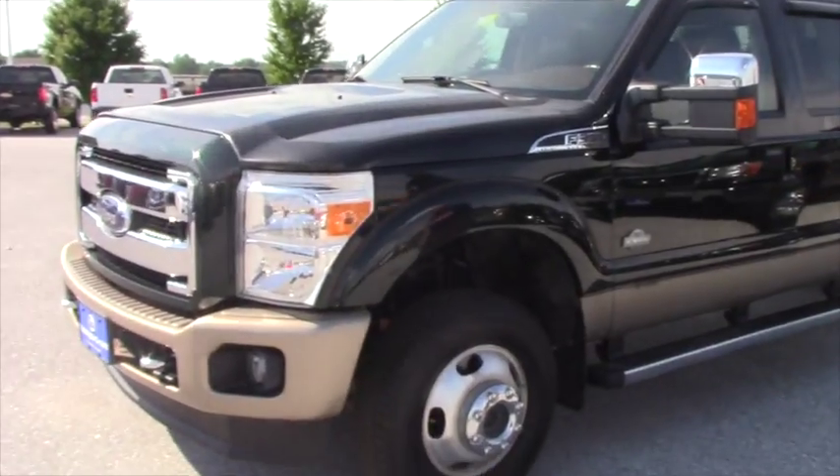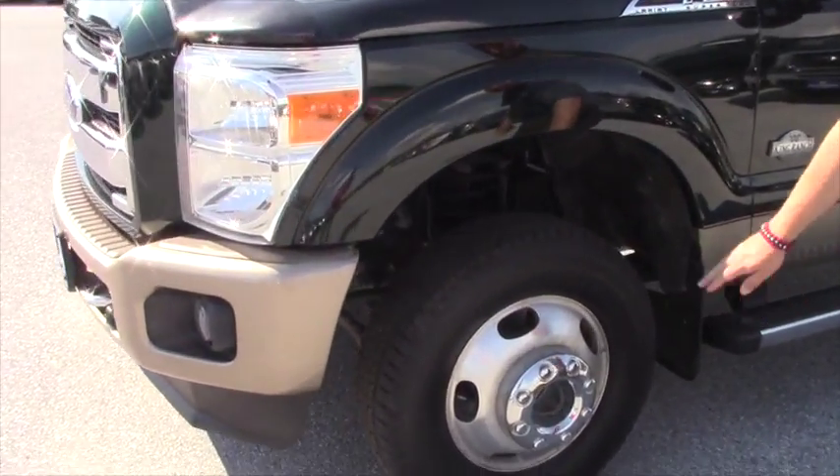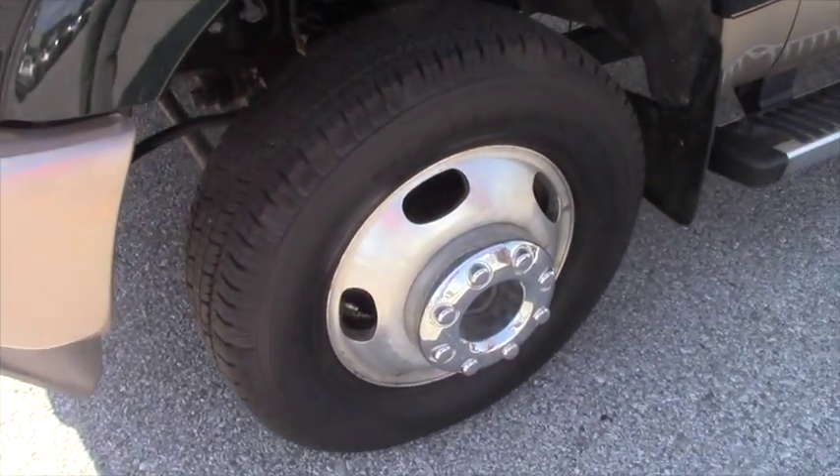First off, you asked about the tires. These are the General Grabbers. These are new tires.